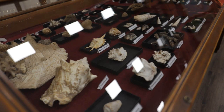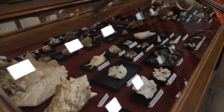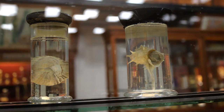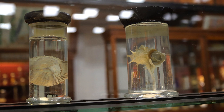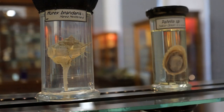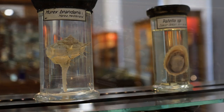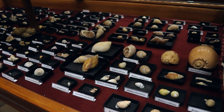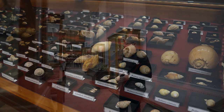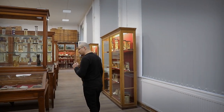Avem numeroase alte specii de melci sub formă de cochilii, iar în partea de sus a vitrinelor avem conservată în lichid atât cochilia, cât și corpul propriu-zis al animalului. Muzeul zoologic se bucură de o vastă colecție de cochilii de melci — colecția Bilț — cu peste 80.000 de exemplare, dar avem și o frumoasă colecție de scoici.